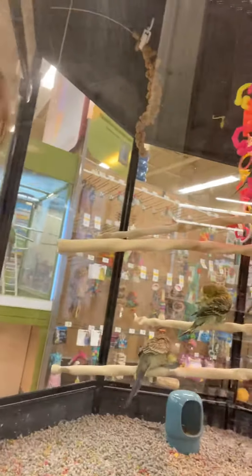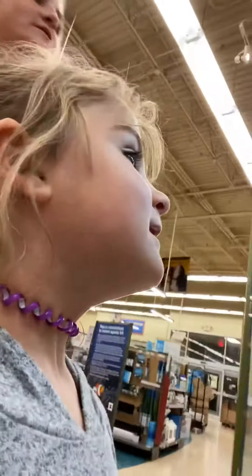Oh look, mama. I couldn't see it for a second. Oh my heavens, guys. Tweet tweet. Look, guys, this is all so cute. Tweet tweet. What is that? A bird. Hello, bird. Hello.